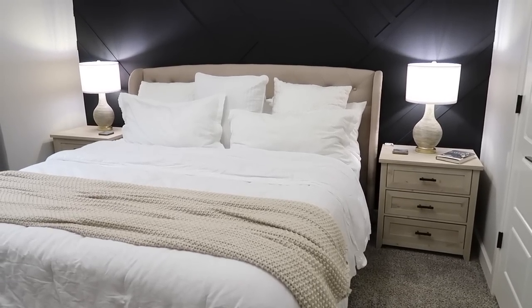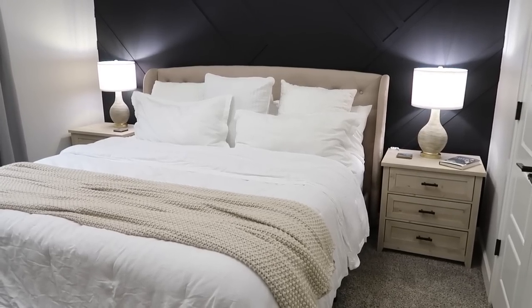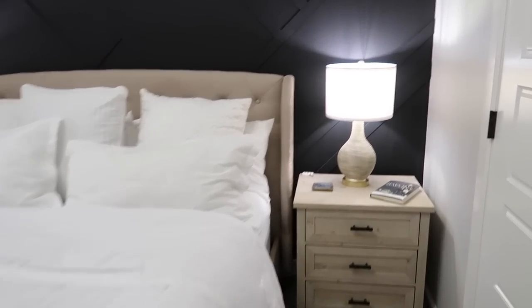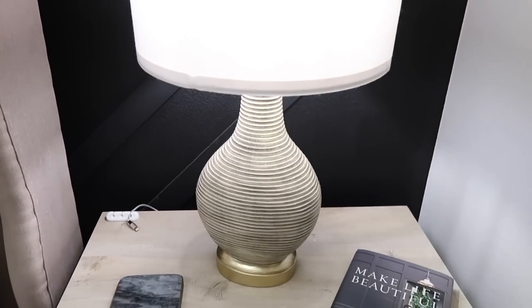While we're in here I also want to talk about the lamps. I buy all my lamps from Amazon now. I used to get them from Ross because they had the best deals, but I feel like they don't get them in like they used to. Amazon gets some really cool lamps if you're in the market.